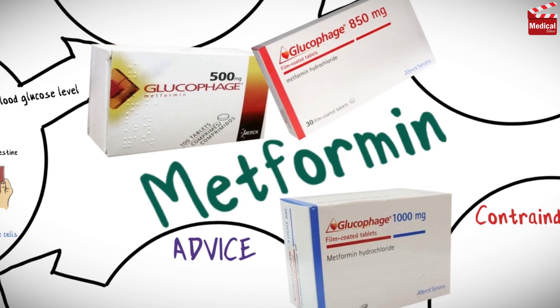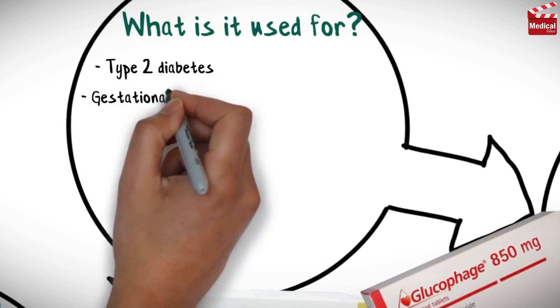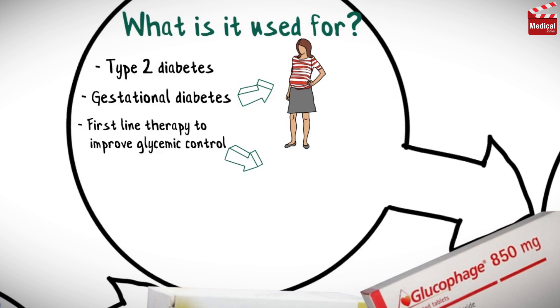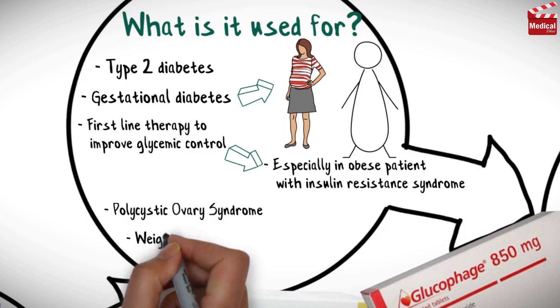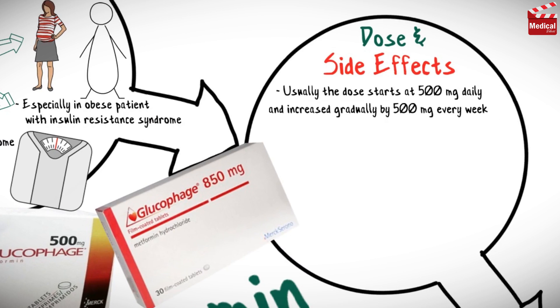Metformin is available as tablets in concentrations of 500, 850, and 1000 milligrams. It is used for patients with type 2 diabetes and may be used for patients with gestational diabetes. It can be used as a first-line therapy to improve glycemic control, especially in obese patients with insulin resistance syndrome. It is also used in some other cases not related to diabetes, such as polycystic ovary syndrome, as well as for weight loss.